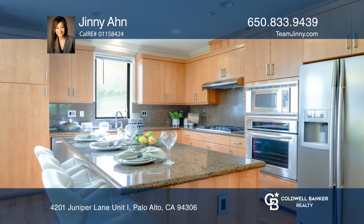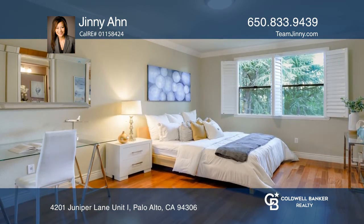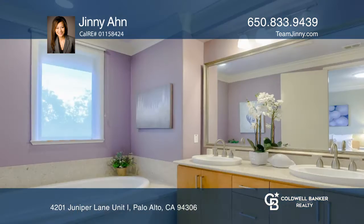The spacious master suite has a walk-in closet, a soaking tub, stall shower, and dual vanity.